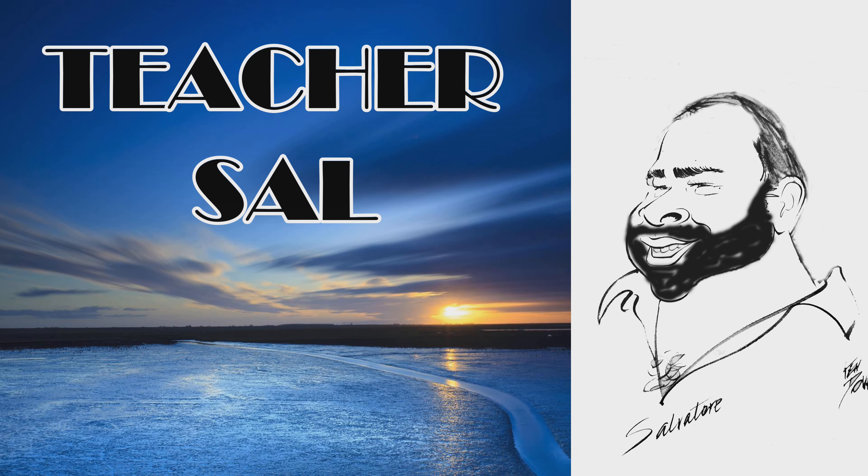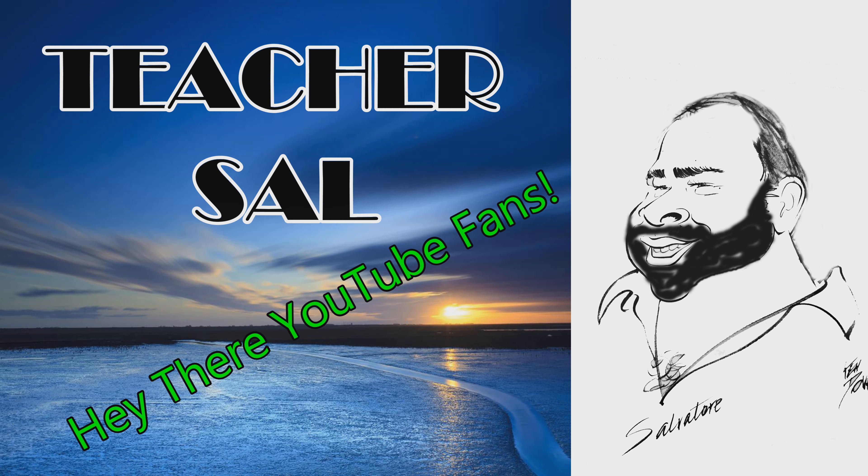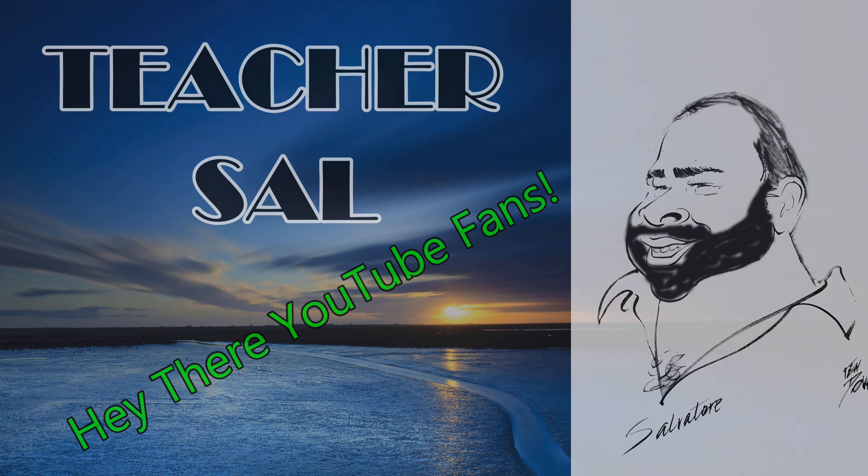Welcome to the QGSL channel. Hey there YouTube fans, how you going? This is the third video I'm doing today because I like to set up this equipment one time and do a bunch of videos. Now, this is the new Canon 90D, which is great.